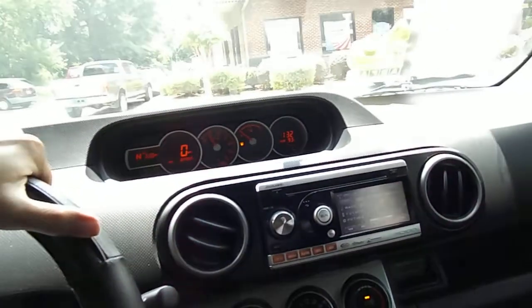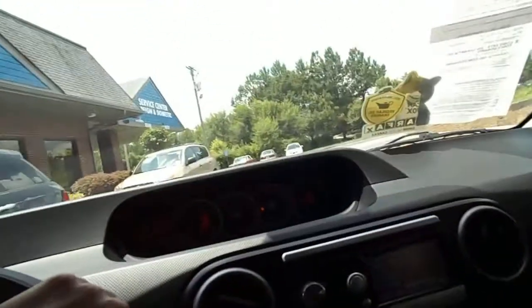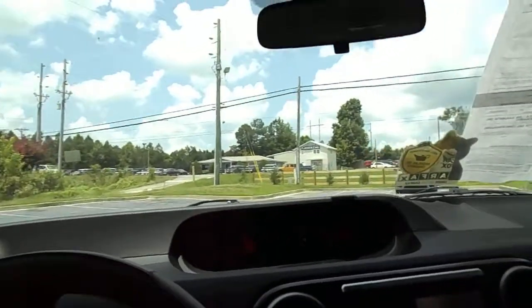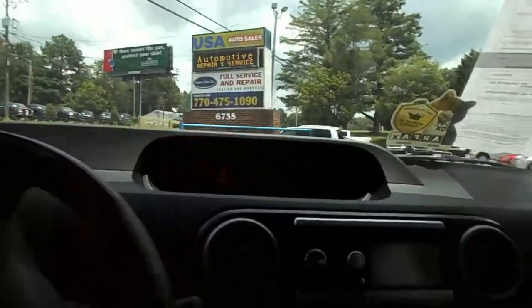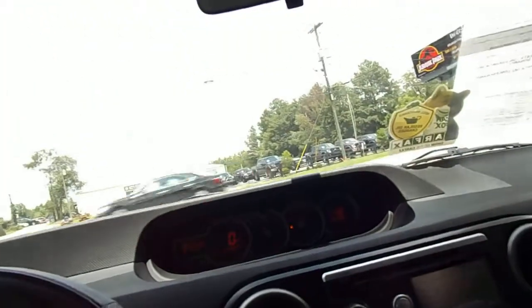Let's take it for a little spin. Feels pretty big in here. Feels pretty big.